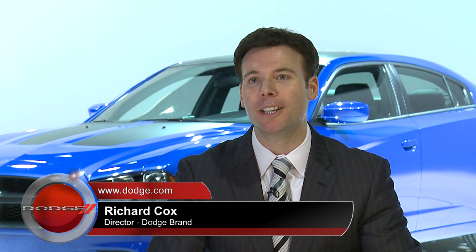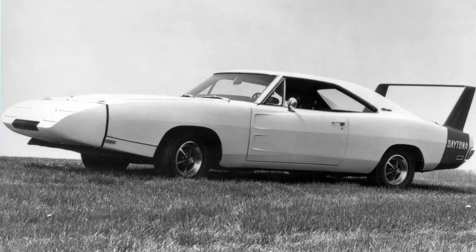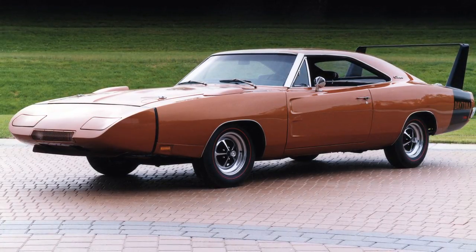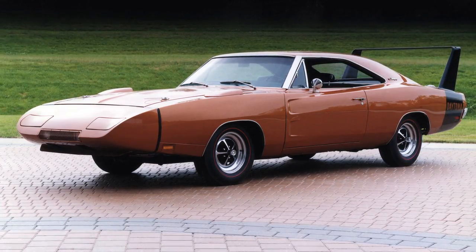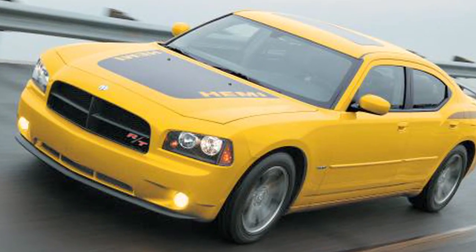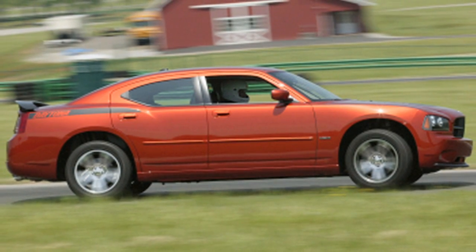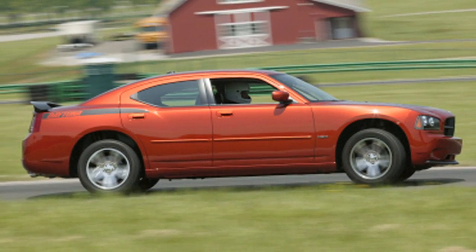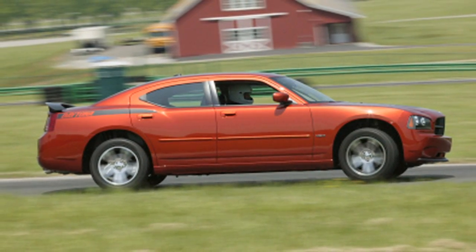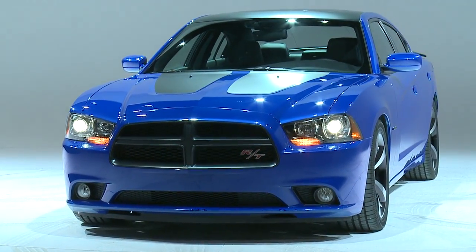The Charger Daytona builds upon the storied heritage of the Daytona name, which was first introduced in 1969 — one of the winged warriors that was meant to win at NASCAR, so perfectly designed for that purpose. It stayed in hiatus until 2006 when we brought it back on the new Charger in the four-door version with the new Hemi V8, and it was built from 2006 through 2009. Then it too went on about a four-year hiatus until we are now bringing it back on a very worthy vehicle that lives up to the storied Daytona name.